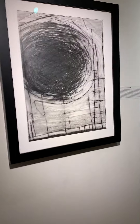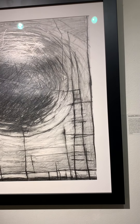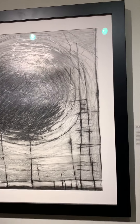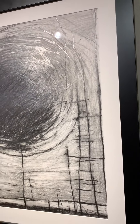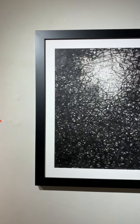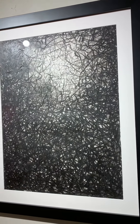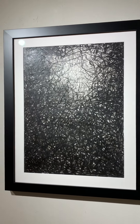Drawings. Eclipse — pencil on paper, 24 by 16.5 inches. Ticket — charcoal on paper, 24 by 16.5 inches.